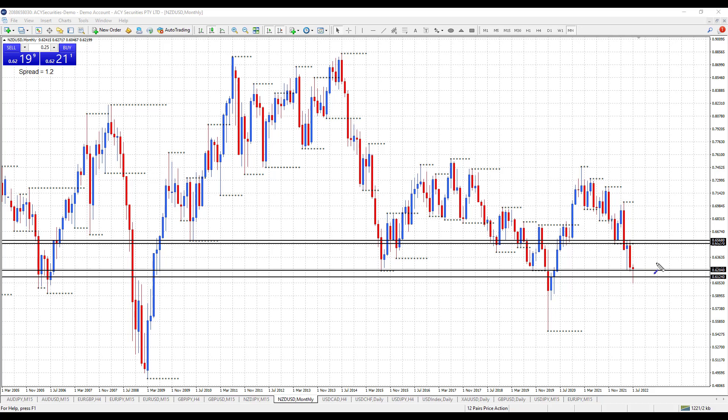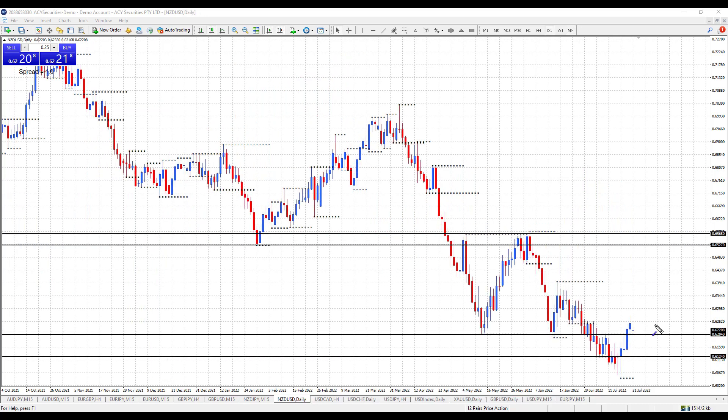Let's drop down to the day chart and see what we can see. This week, what's happened is we've moved back up above this 62.04 level, above this little top here, putting the day chart trend into an uptrend. We've been holding and closing above 62.04 now for two days.